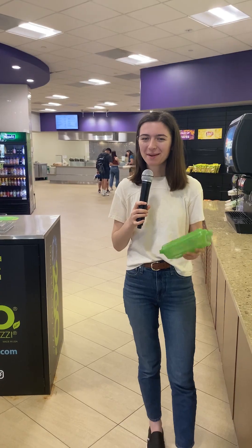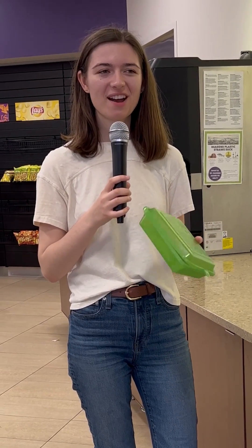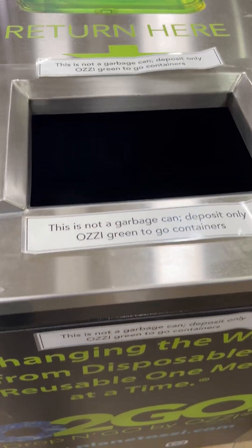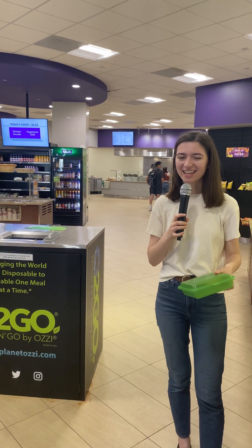Now let's take a detour to T's. This is our Aussie to go program. You can purchase a coin at the cash register at T's, then ask for your meal in an Aussie container. Once you're done eating your meal, you throw it in the drop bin and then they'll give you another coin so you can repeat that cycle again.